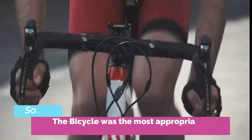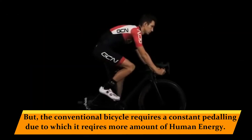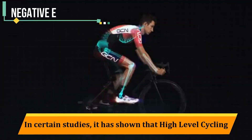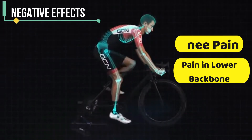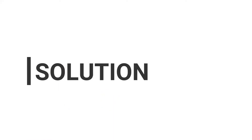The bicycle was the most appropriate alternative mode of transportation. But the conventional bicycle requires constant pedaling, which requires more human energy. Studies have shown that high-level cycling has a negative effect on bone strength and can cause knee pain and pain in the lower backbone. To overcome such difficulties, we came up with an innovative product: the solar-operated bicycle.